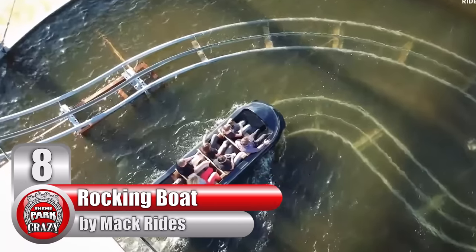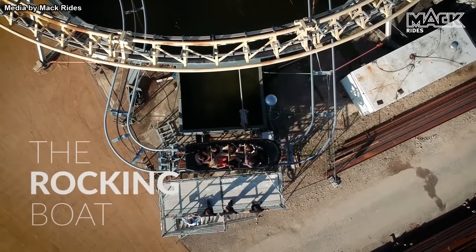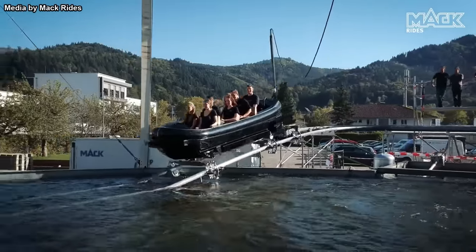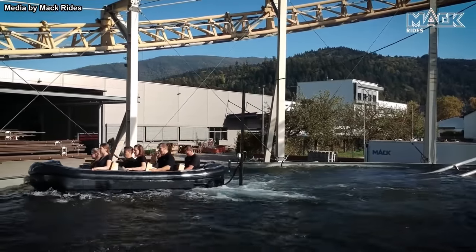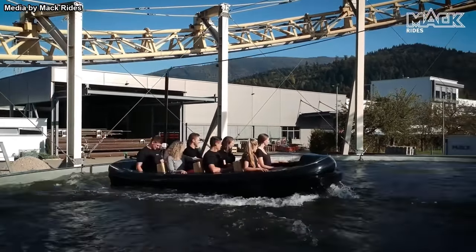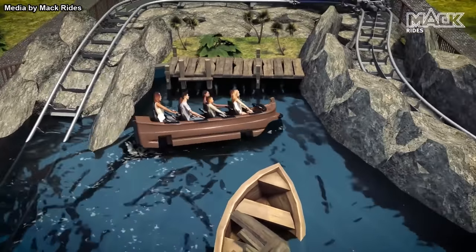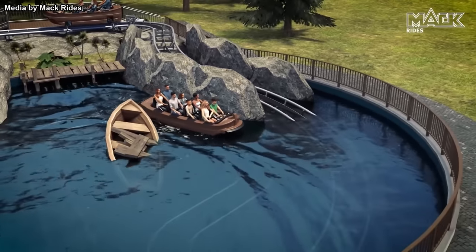Number 8, The Rocking Boat, made by German manufacturer Machrides. This attraction is still in the development phase, but since a fully operational prototype was built, it qualifies for this list. First premiering at the 2020 IAAPA convention at Germany's Europa Park, this ride model consists of an 8-person boat moving along a submerged track. Despite being on a track, the boat still tilts and sways as if it's floating freely, due to an onboard drive motor which has full control of the boat's speed and position.